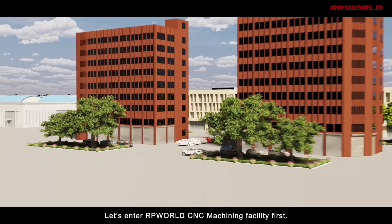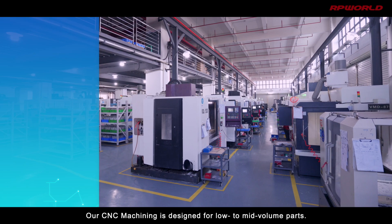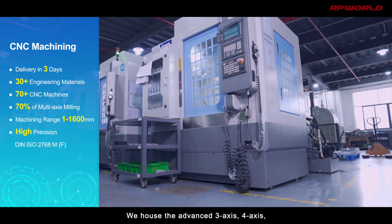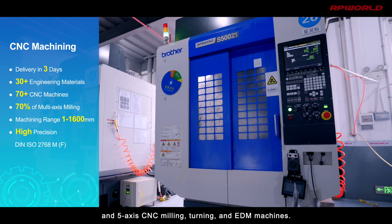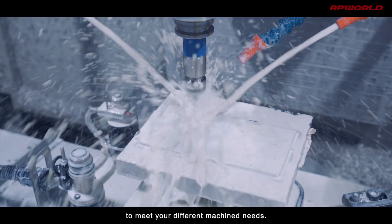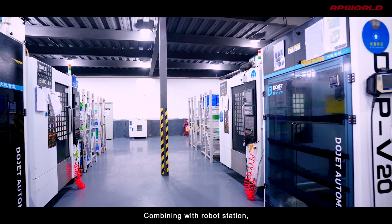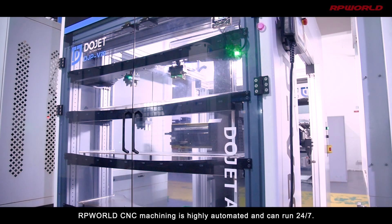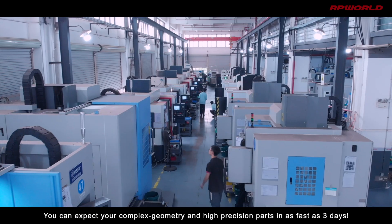Let's enter RP World's CNC machining facility. Our CNC machining is designed for low to mid volume parts. We house advanced three-axis, four-axis, and five-axis CNC milling, turning, and EDM machines. This diverse range of machines provides infinite capabilities to meet your different machining needs. Combined with robot stations, RP World's CNC machining is highly automated and can run 24/7. You can expect your complex geometry and high precision parts in as fast as three days.